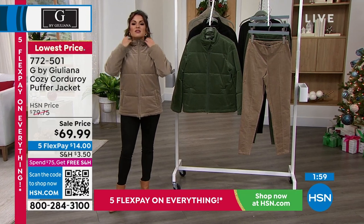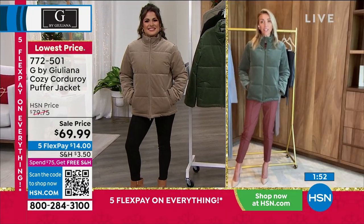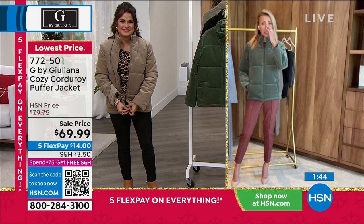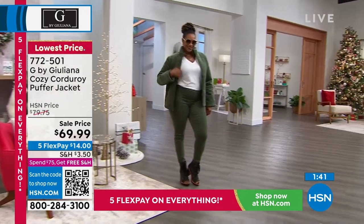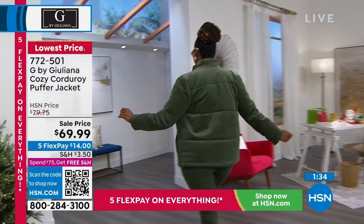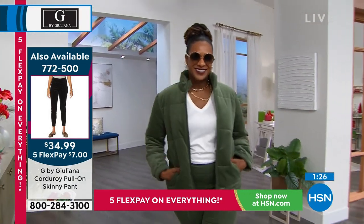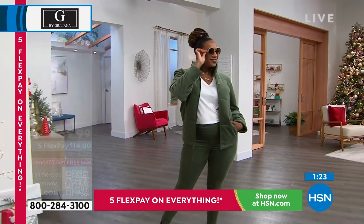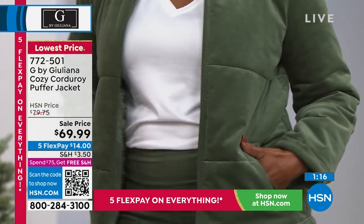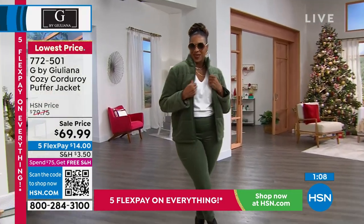Look at this — you can even zip it right up at the neck. I love it. There is a matching pant as well, which makes it even more fun. You can wear this with a sneaker, with a booty, however you want to style it. This is the type of jacket you can dress up a little more if you want. So many women who watch our show are fashionistas — you don't want something everyone else is wearing. The idea of a corduroy puffer definitely states that point. It's unique, it's fun, and it's special.